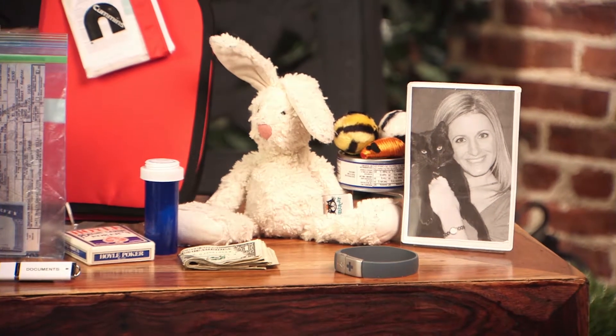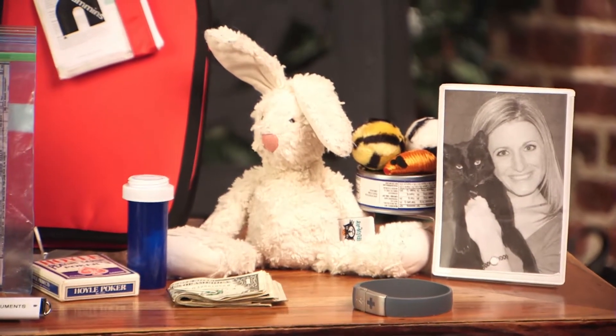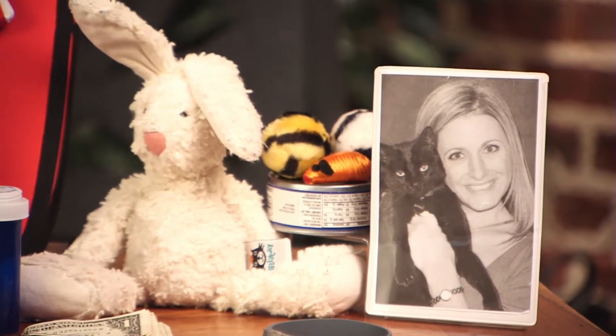And what about kids? For kids, you want to have a favorite toy or a stuffed animal — that way they'll feel secure. And for your pets, a picture of you and your pet together to prove ownership, vaccination records, toys and pet food, and a carrier or a leash to make sure everybody is ready to go.